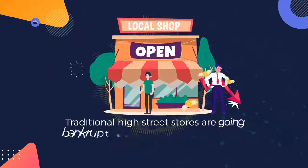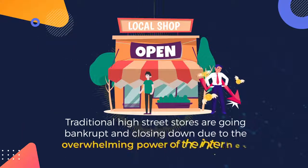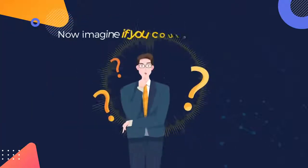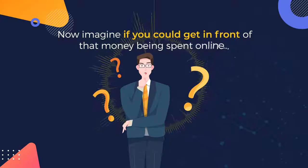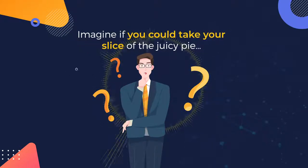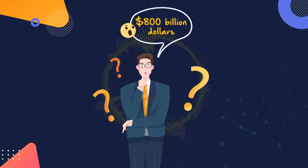Traditional high street stores are going bankrupt and closing down due to the overwhelming power of the internet. Now imagine if you could get in front of that money being spent online. Imagine if you could take your slice of the juicy pie, which, by the way, according to statistics is around 800 billion dollars.